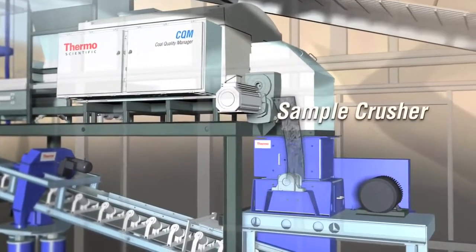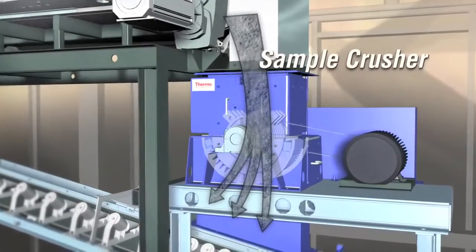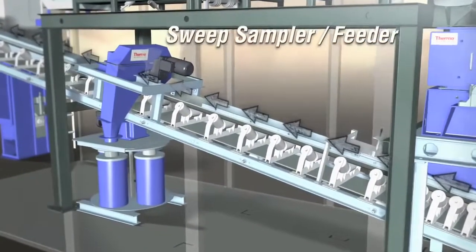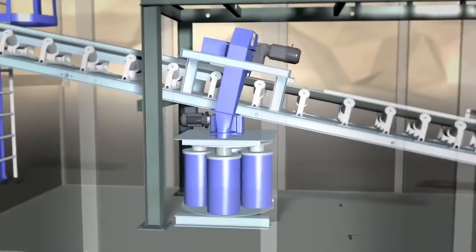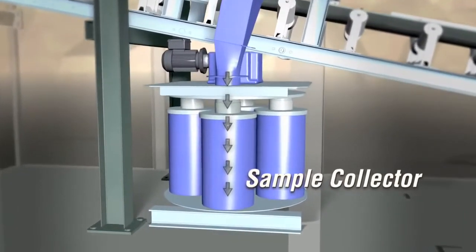Sample Crusher: Reduces the material to a smaller size for laboratory analysis. Sweep Sampler Feeder: Provides sample reduction after the material has been crushed to the required size. Sample Collector: Collects the sample material in a dust and moisture-tight container.